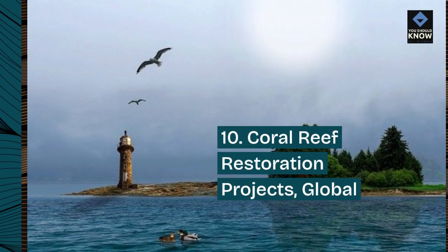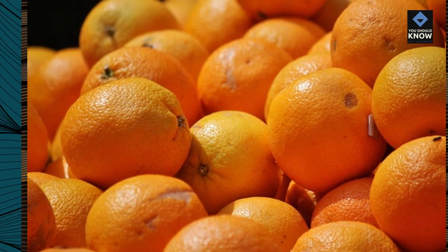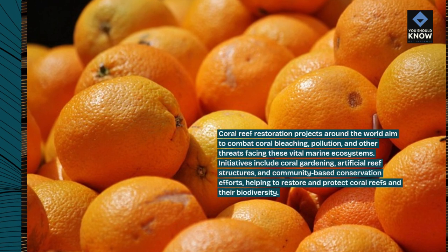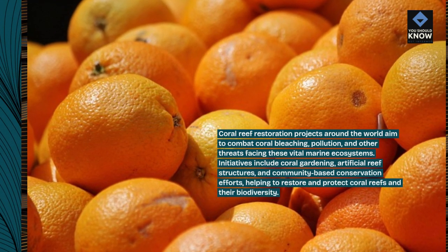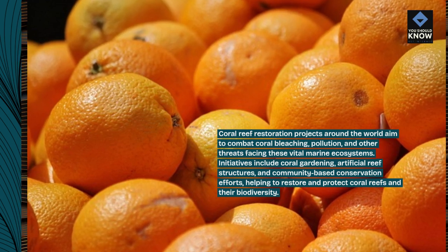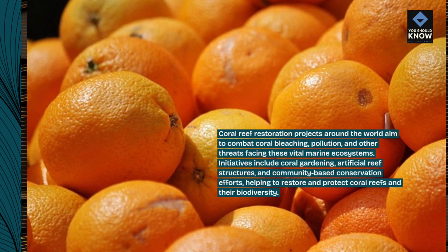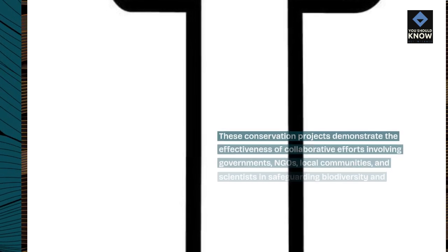Number 10: Coral Reef Restoration Projects, Global. Coral Reef Restoration Projects around the world aim to combat coral bleaching, pollution, and other threats facing these vital marine ecosystems. Initiatives include coral gardening, artificial reef structures, and community-based conservation efforts, helping to restore and protect coral reefs and their biodiversity.